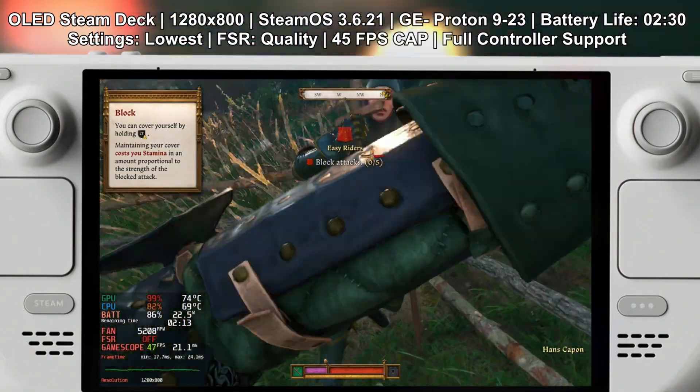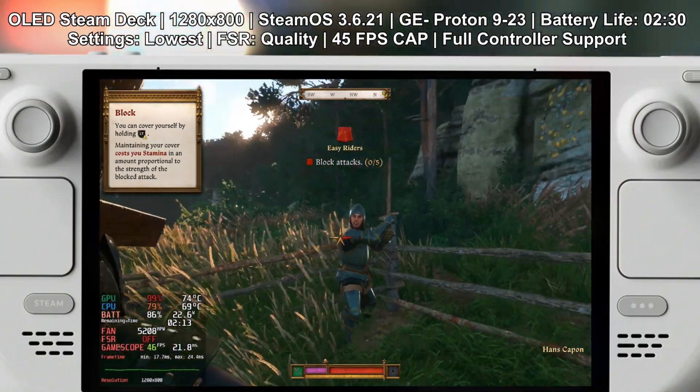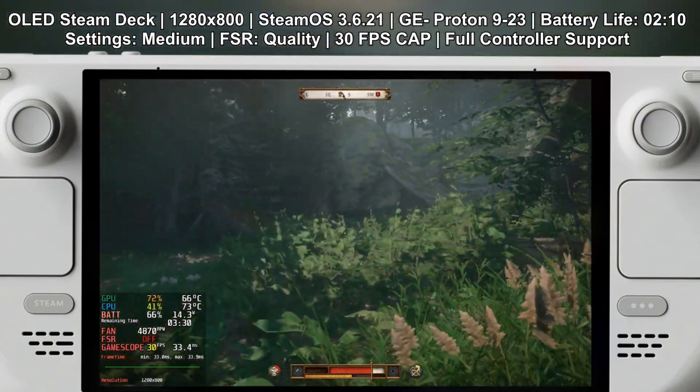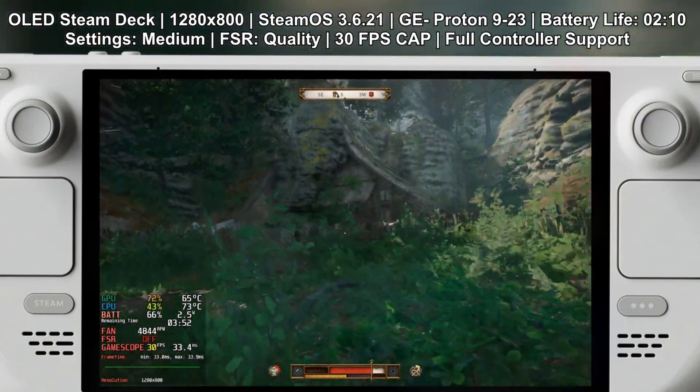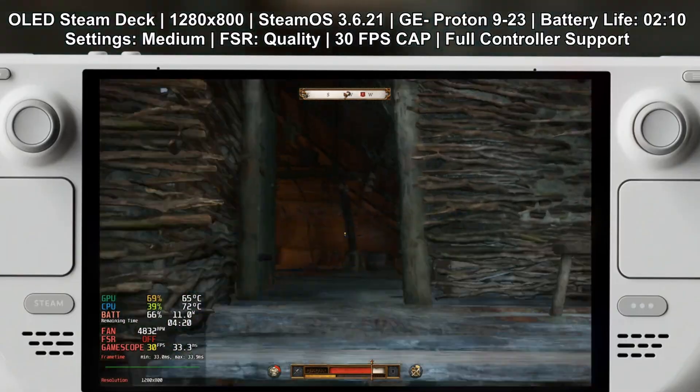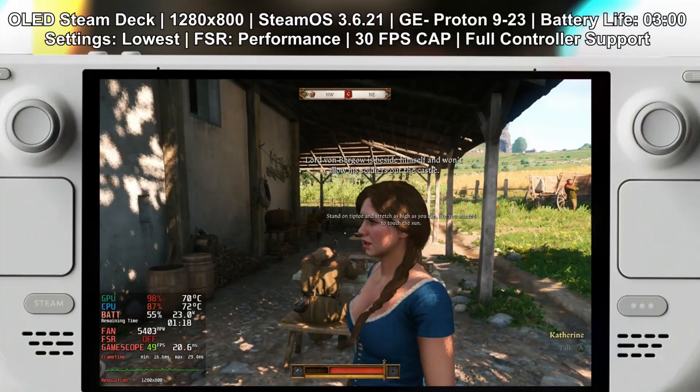Performance-wise on the Steam Deck, it runs fairly well. You'll need to tweak settings to low and medium and cap the FPS to 40, but once tuned, it's a great handheld experience for an open-world RPG. Battery life will hover around 2.5 to 3 hours on the OLED. I'll link to my video review in the description. If you're looking for a meaty story-driven RPG that actually feels immersive on the Steam Deck, I think this is a strong buy, especially at this price point.